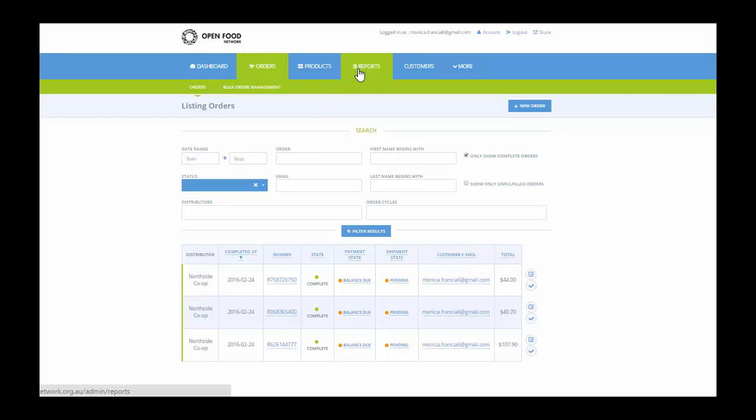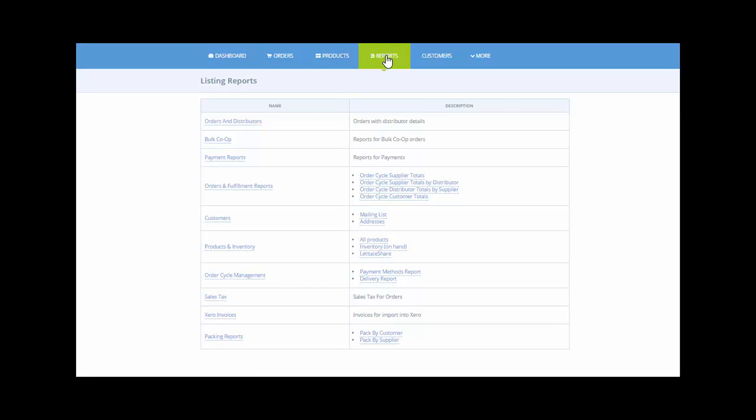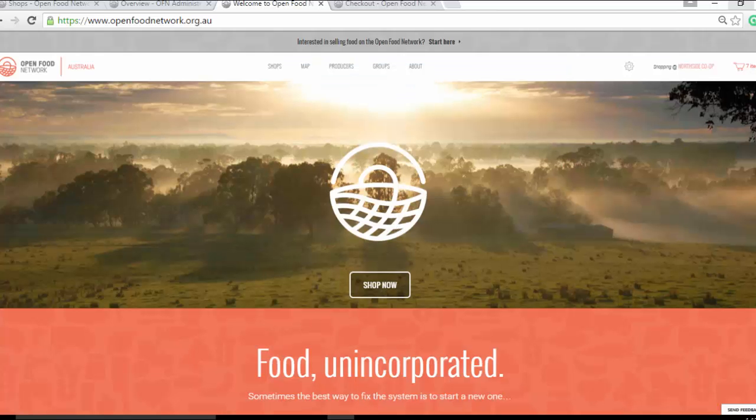In the order section, you can see and make edits to any of your customers' orders. Once all of your orders are in, you can use the report section to view and print invoices, packing sheets and supplier order forms.